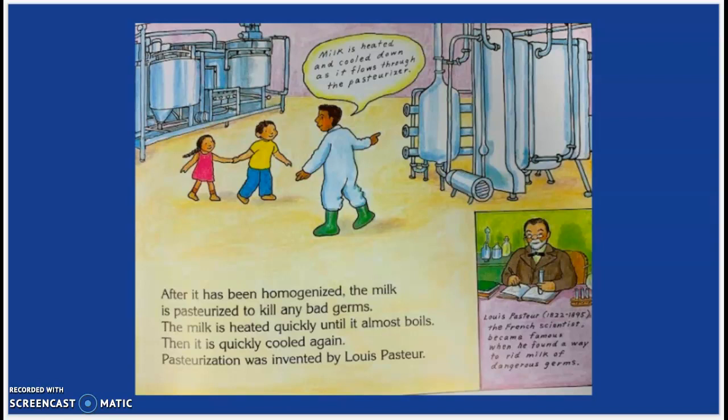After it has been homogenized, the milk is pasteurized to kill any bad germs. The milk is heated quickly until it almost boils, then it quickly is cooled again. Pasteurization was invented by Louis Pasteur. Milk is heated and cooled down as it flows through the pasteurizer. Louis Pasteur was born in 1822 and died in 1895. He was a French scientist who became famous when he found a way to rid the milk of dangerous germs.